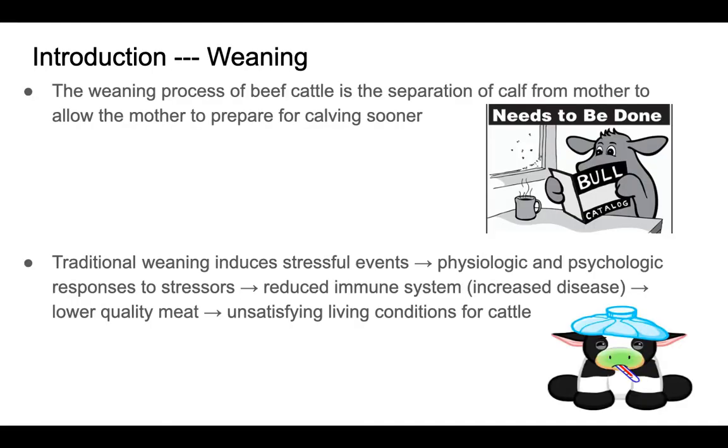In order to understand this research we also need to understand what weaning is. Weaning is the process in beef cattle of separation of mother from calf to prepare that mother for the next calving season sooner.